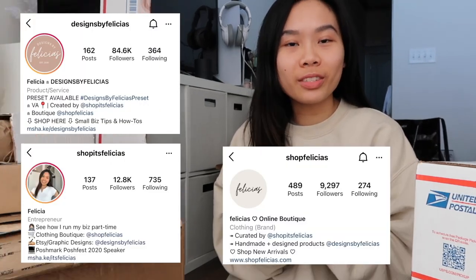Welcome to my channel! My name is Felicia — I'm Designs by Felicia's on Instagram. If you guys don't follow me on Instagram, be sure to do that. Today we're actually going to be doing an unboxing — a mix of some of my business packages I bought and some personal items.